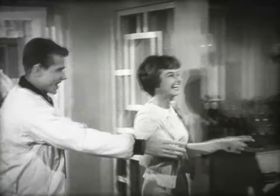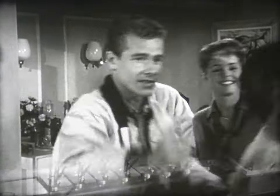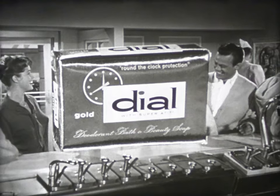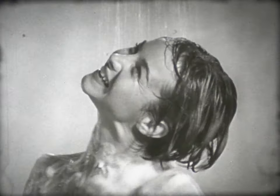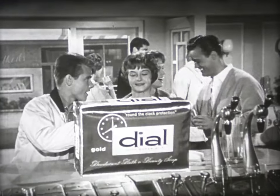She likes people! People like her! And people who like people like Dial! Ordinary soap leaves thousands of bacteria on your skin — and these cause perspiration odor. Dial with AT7 removes most of them and protects you long after your daily bath. That's why people who like people like Dial!